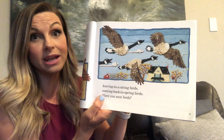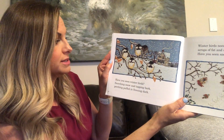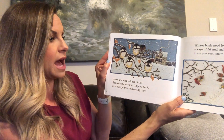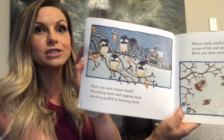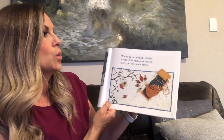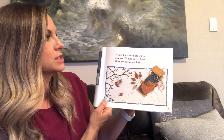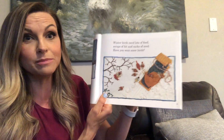These are Canadian geese. Have you seen winter birds? Searching snow and tapping bark, perching puffed in freezing dark? Winter birds need lots of feed — scraps of fat and sacks of seed. Have you seen birds?